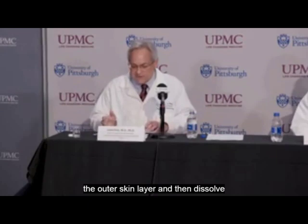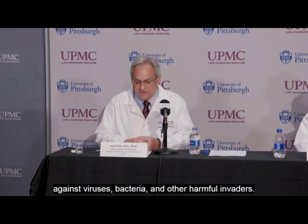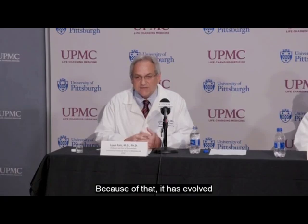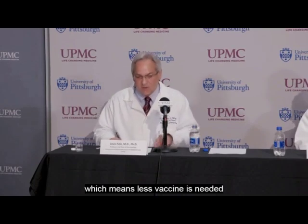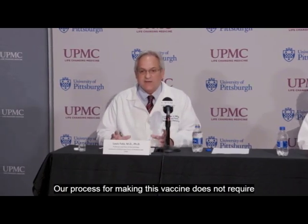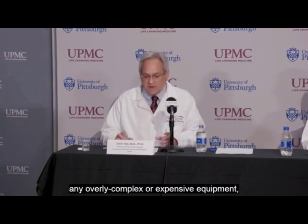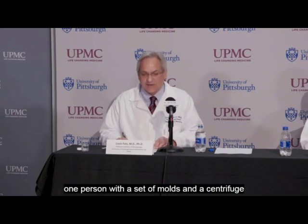The skin is our first line of defense against viruses, bacteria, and other harmful invaders. Because of that, it has evolved to be very efficient at mounting immune responses, which means less vaccine is needed compared to a traditional shot. One person with a set of molds and a centrifuge can make hundreds of microneedle arrays in a single day.